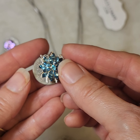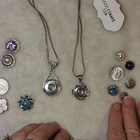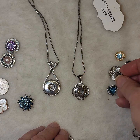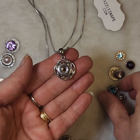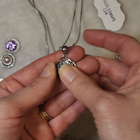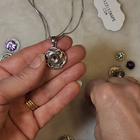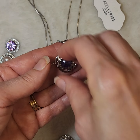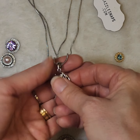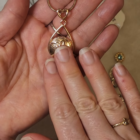We also have our mini snaps here, about a little bit smaller than the size of a dime, and they interchange with our smaller petite size jewelry pieces. So you can also customize this one by just changing out that centerpiece right there.